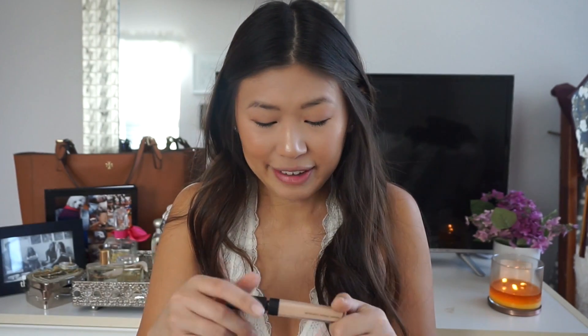I have a little Duo Eyelash Adhesive in Dark. I really like the dark one because you don't see it on the band. The white Duo glue — the 'clear' version — I feel like it doesn't actually dry clear; it dries white, so the labeling is a little misleading.